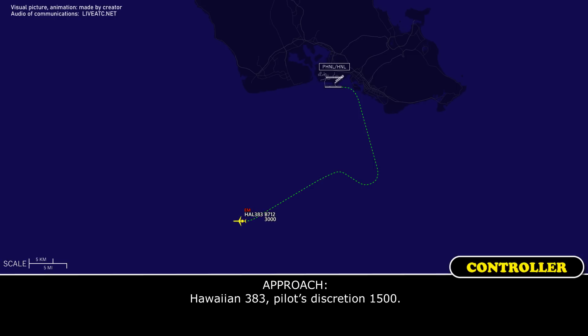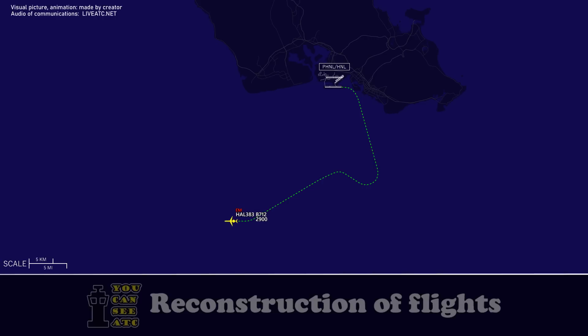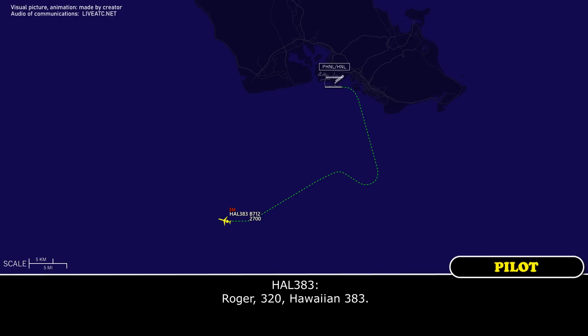Hawaiian 383, pilot's discretion, 1,500. Roger, 1,500. Hawaiian 383, turn right heading of 310. Roger, coming right 310. Confirm runway 4R? Hawaiian 383, affirmative — you're going to 4R. Turn right heading 320. Roger, 320, Hawaiian 383.